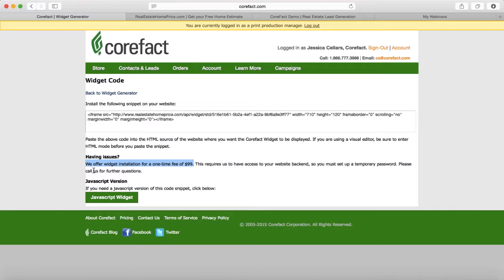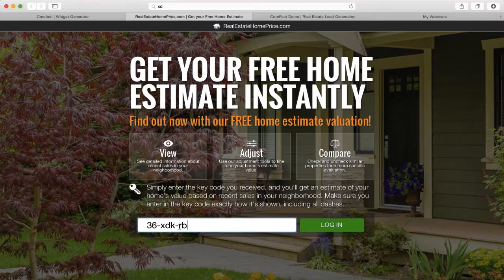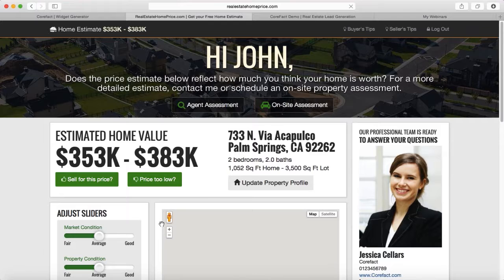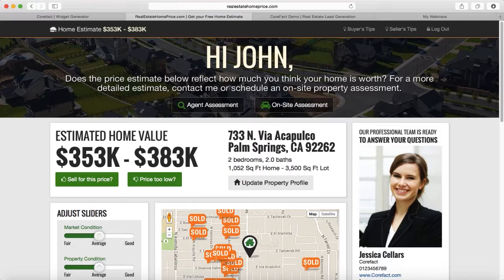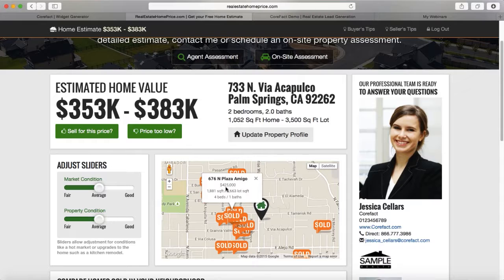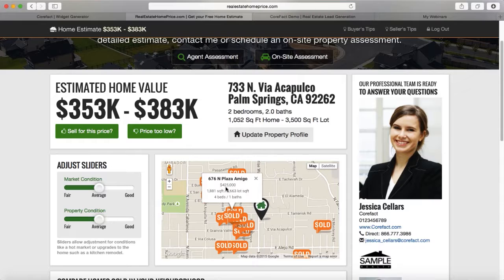Let me put in a test key code so you can see what the client accesses. The code is separated by dashes and is not case-sensitive. Your client gets this key code from whatever item you mail them that offers the tracking feature. At the top, they'll be welcomed — 'Hi, John' or 'Hi, Mary' — whoever received the postcard. They'll see a value range on their property, and an electronic interactive version of the map from the postcard. If they click any of the sold signs, they'll see the address, the amount it sold for, and the property details for that location.